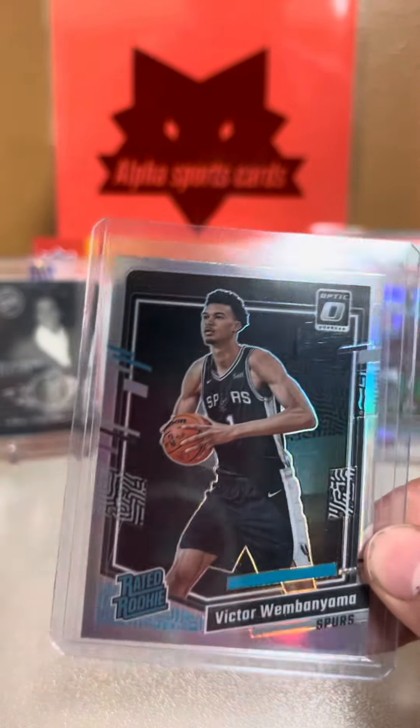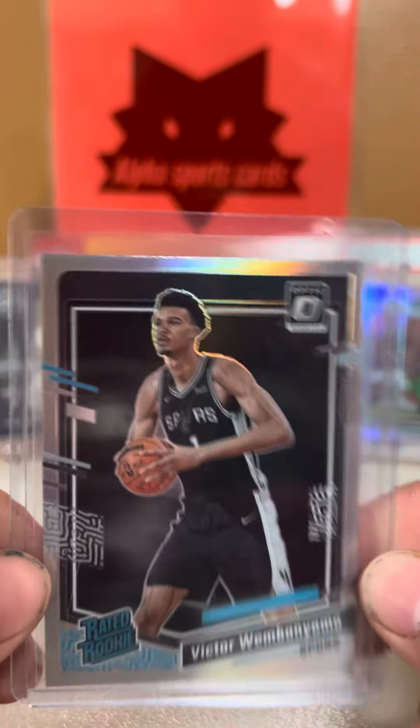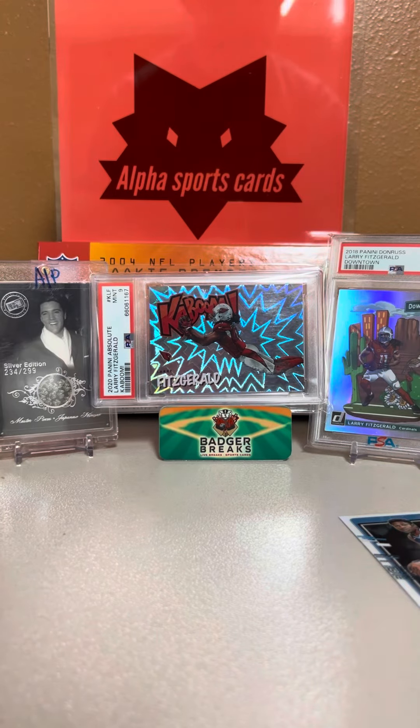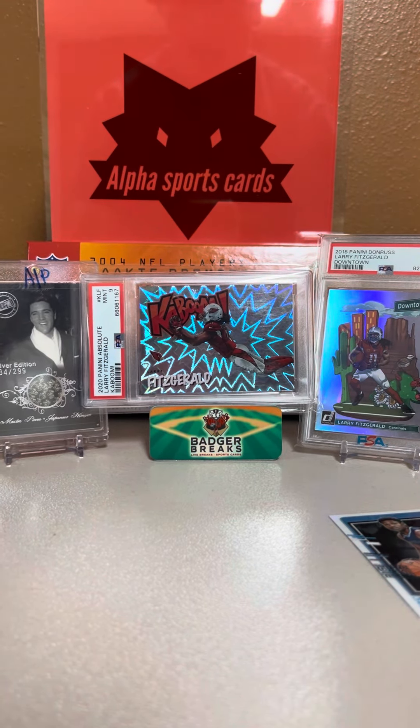Optic Holo! Biggest pull of my life — not even close. Massive, massive pull. Out of a $25 hanger box, that is a massive, massive pull. Let's get on with the rest of the pack, but holy cow!